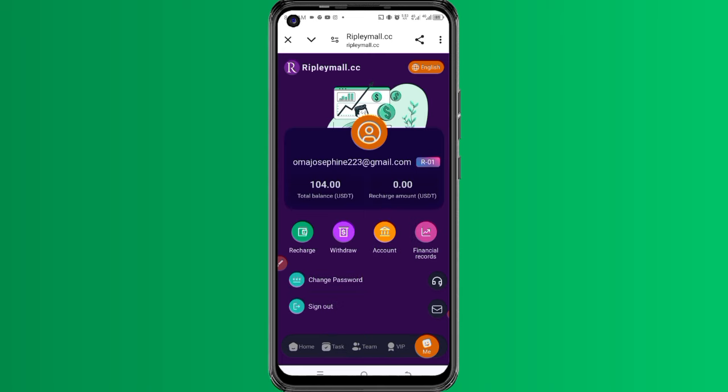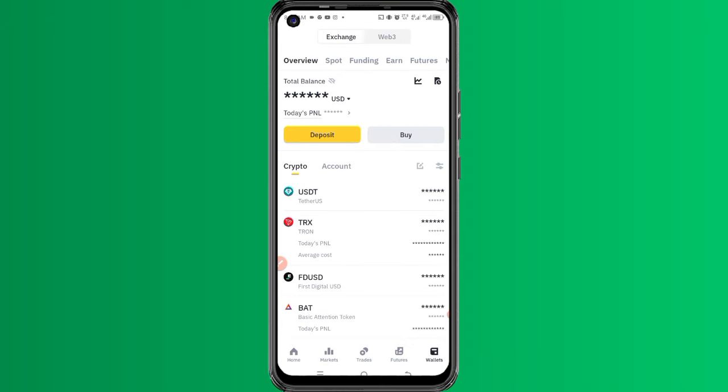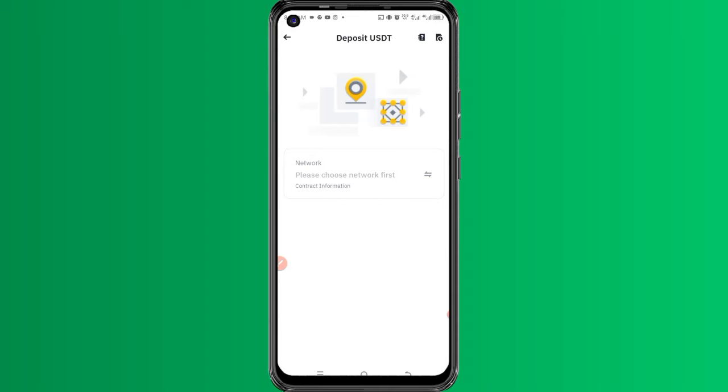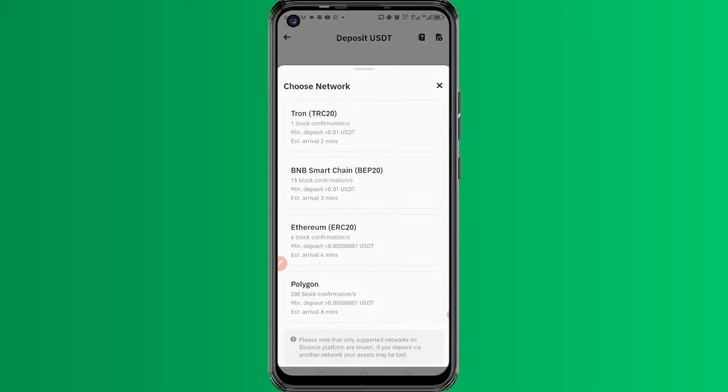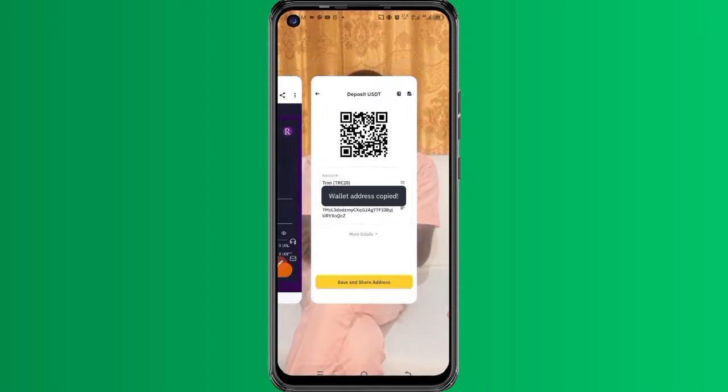Let me come back and open the withdraw page here, and you can see the amount of money I can withdraw. Let me quickly go back to my crypto wallet, which is my Binance account, and make sure I get my USDT TRC20 address so that I can use it to withdraw.